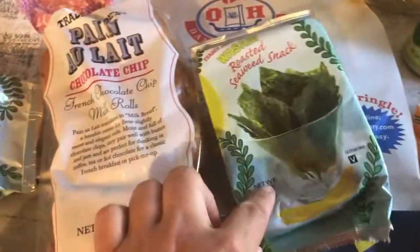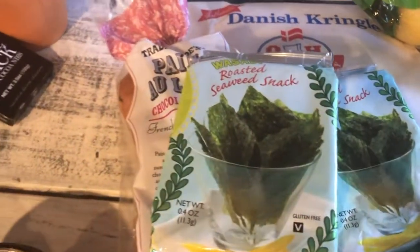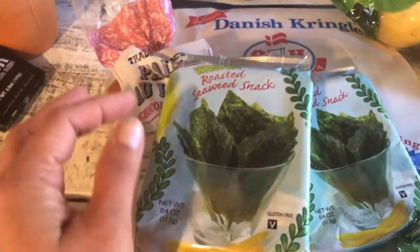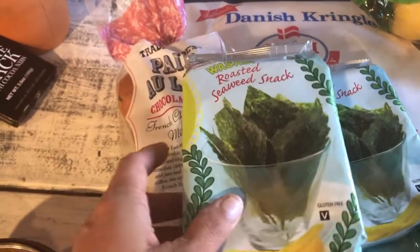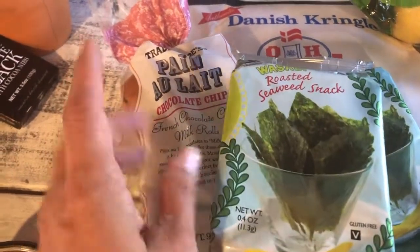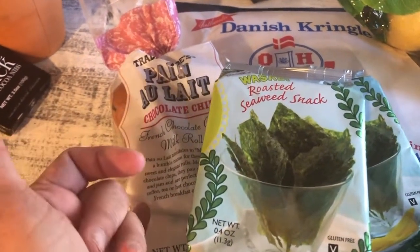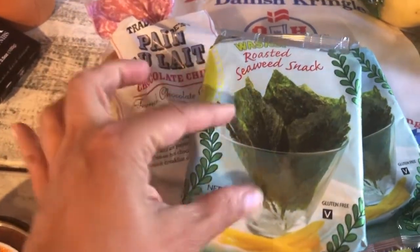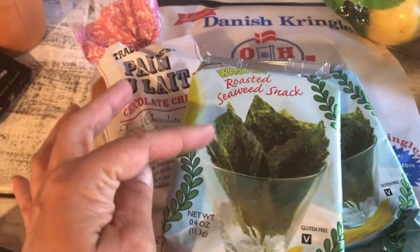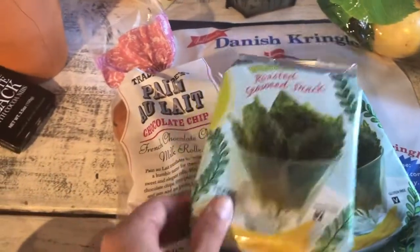I also love the wasabi roasted seaweed snack — I only get the wasabi flavor. I love it just as a chip. I also use it when I make tuna fish. Last time I made tuna fish, I put dill and turmeric in there — it was so good — and then used the seaweed as a little tuna fish roll. Really good.